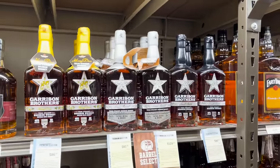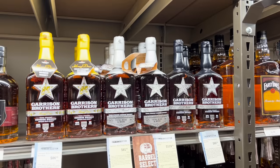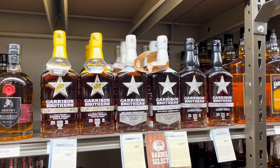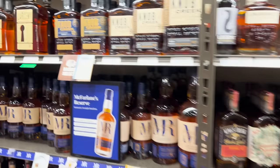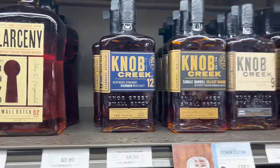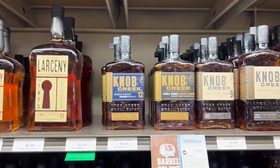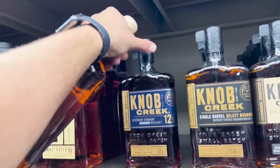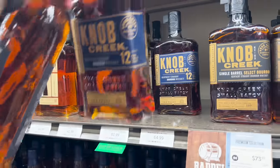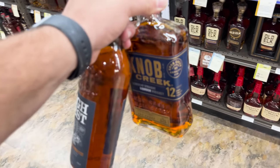I heard interesting comments about the Garrison Brothers from everybody — it was like 'stay away from that and only get the Cowboy and the other higher-end one.' Check this out — oh yeah, Knob Creek 12! How many? Two left. There might be a Knob Creek 12 picked up today. Actually, I think I can — we're gonna have to snag that one too. Might as well hold on to this one, running low on the other bottle I got left, so I'm gonna snag one of these. Not a bad price at all.